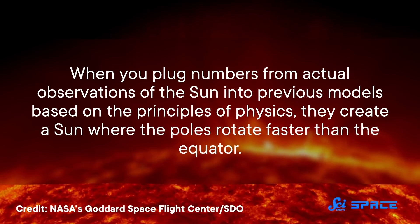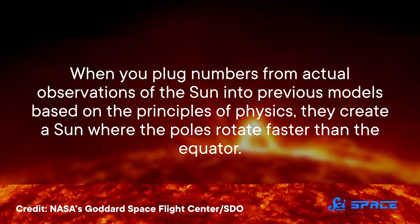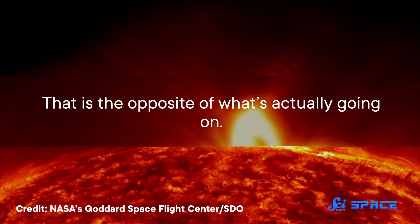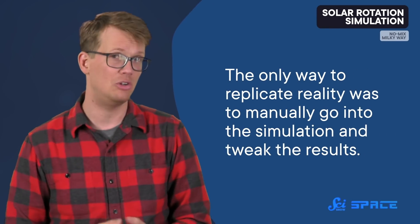But when you plug numbers from actual observations of the Sun into previous models based on the principles of physics, they create a Sun where the poles rotate faster than the equator — the opposite of what's actually going on. Basically, the material undergoing convection was moving too fast in the models, and the only way to replicate reality was to manually go into the simulation and tweak the results.